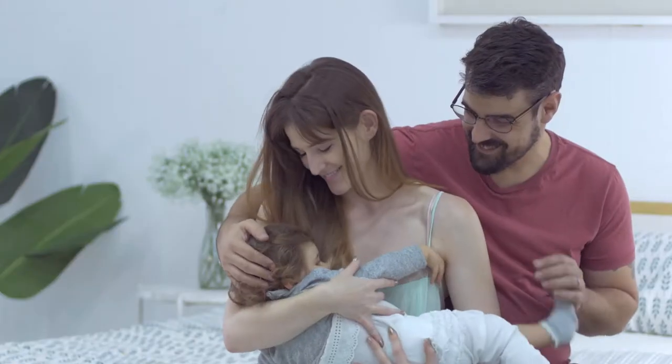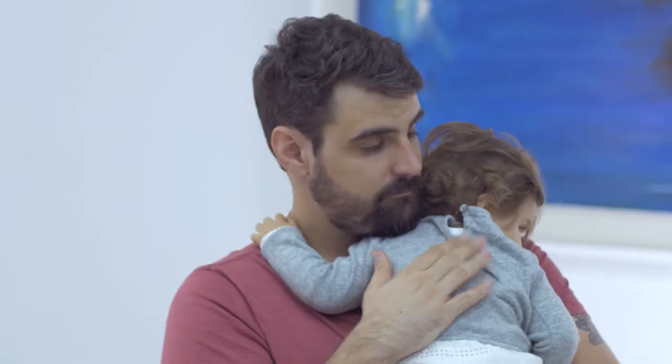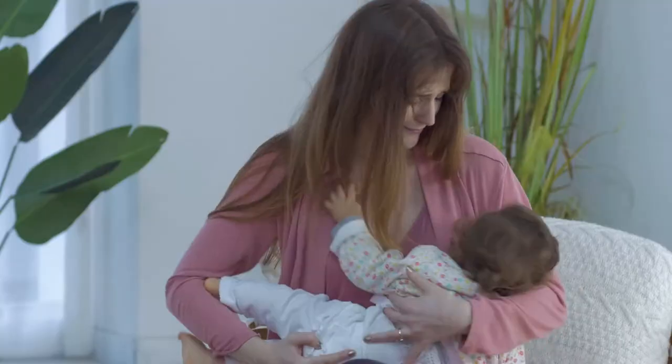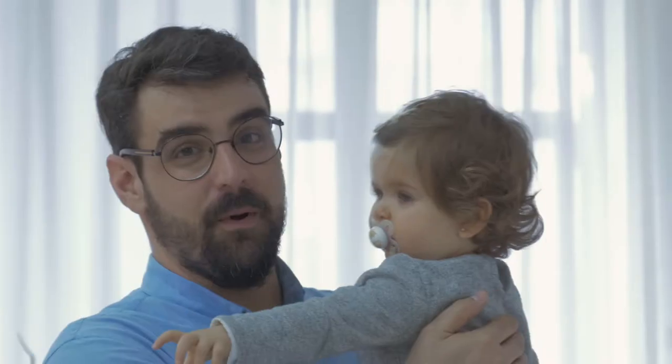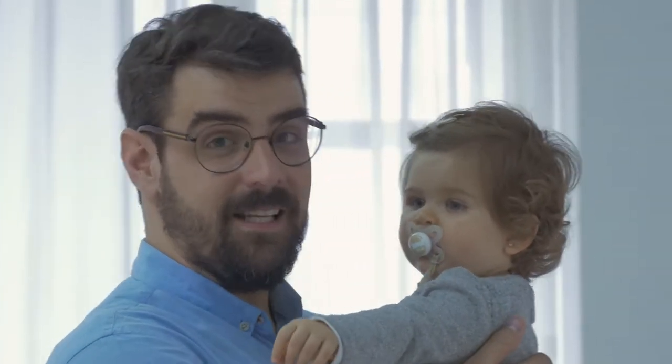What comes to mind when you think about breastfeeding your baby? Wonderful moments. Crying fits. Sleepless nights. But you're probably thinking, why is this guy talking to me about breastfeeding? Let me explain.